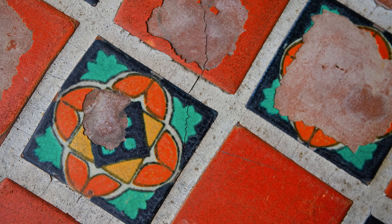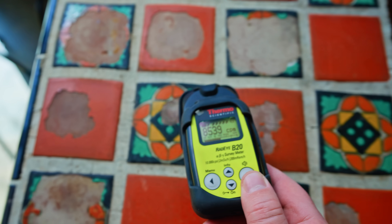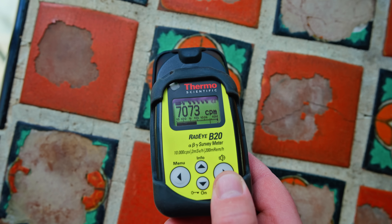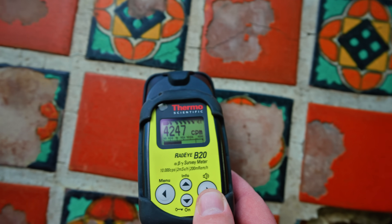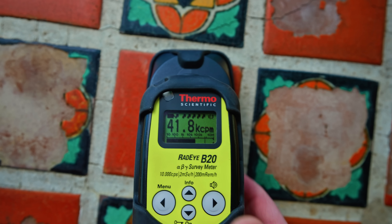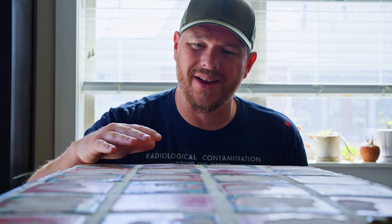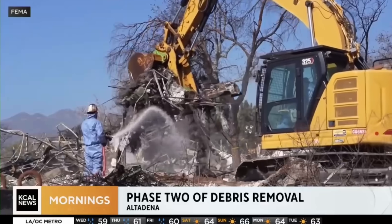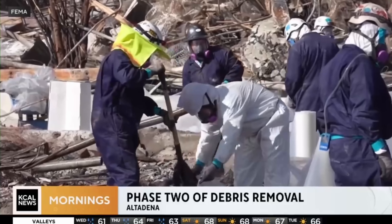These are uranium glazed tiles — these are radioactive. And these would have been installed in a good portion of those homes that would have burned down. What I'm trying to do is bring awareness so that when people are going and cleaning up their lots, the houses that used to be there, they should keep an eye out for these tiles and try to salvage them if they can.